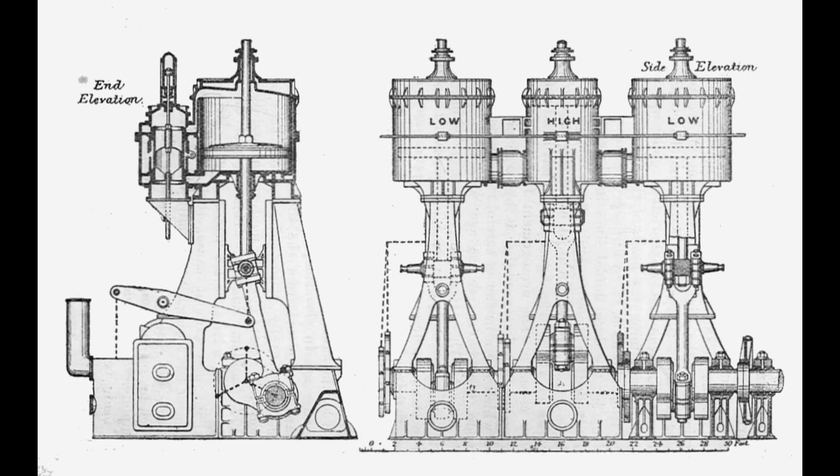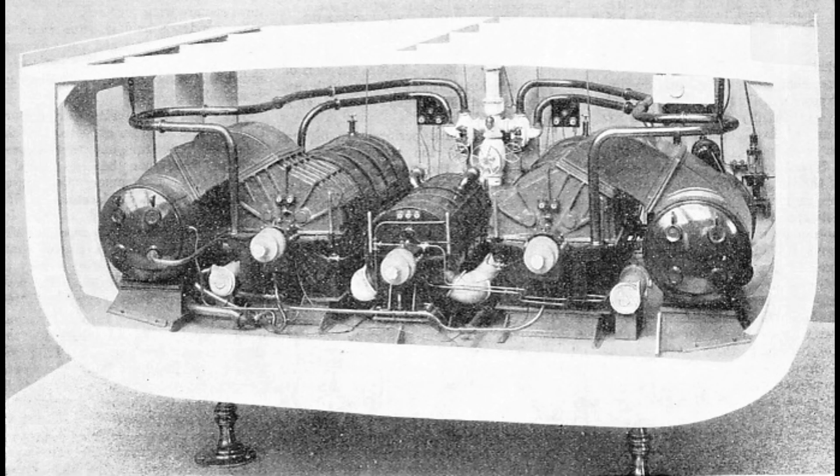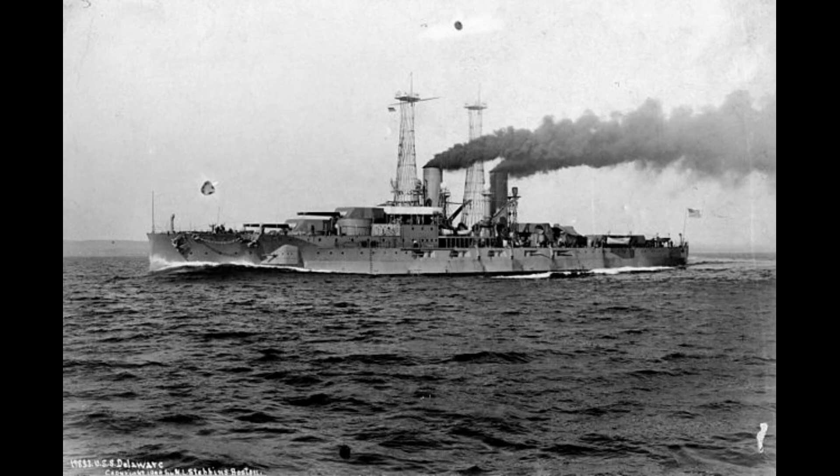Propulsion had improved slightly, but again was problematic. Delaware used the old triple expansion engine, while North Dakota received the newer steam turbine. However, both ships still managed to make a top speed of 21 knots. Delaware was also different from previous reciprocating engine battleships in that her triple expansion engines were equipped with a forced lubrication system, rather than the older gravity system, enabling the ship to run at top speed for 24 hours without the need of engine repair. This marked a major shift from the older engines, which had a tendency to fall apart if run for too long.